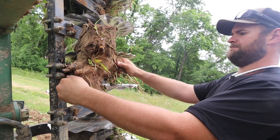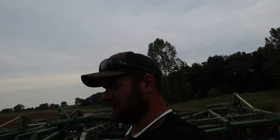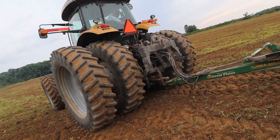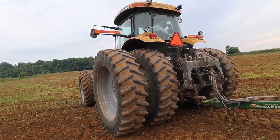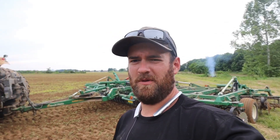We've got a log jam on one of the disc gangs, so I'll fold it up to get to it a little easier. It's definitely not the most efficient way to pick up sticks. We got a loose hydraulic fitting — turned around and picked the turbo max up and hydraulic fluid shot in there. It must have blown out because it's still leaking. That ain't good.